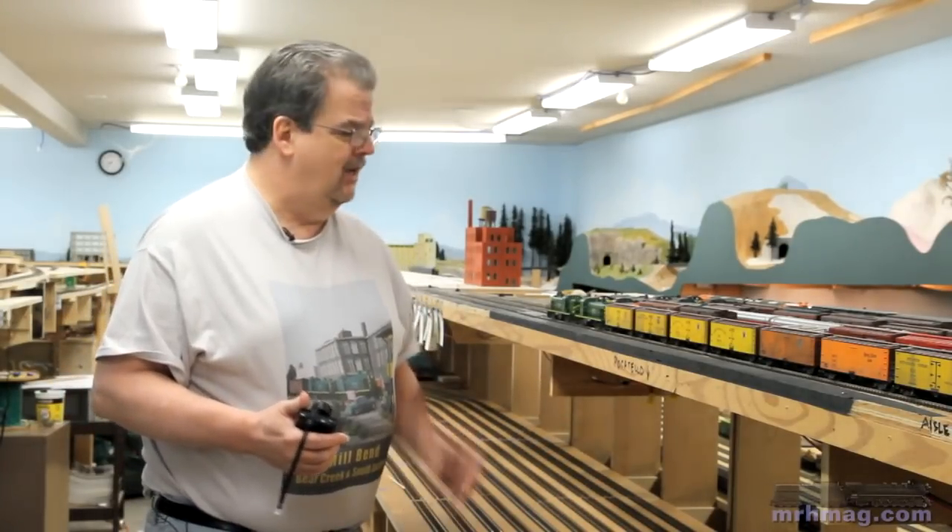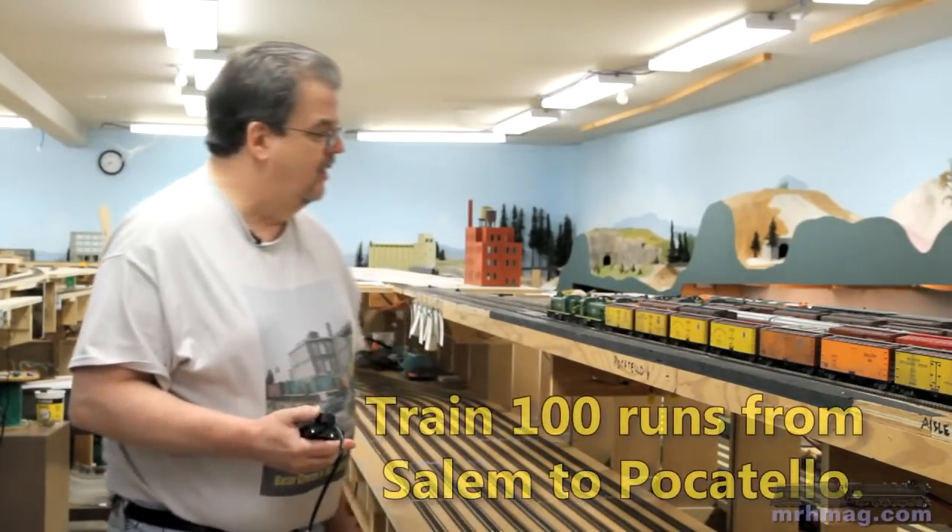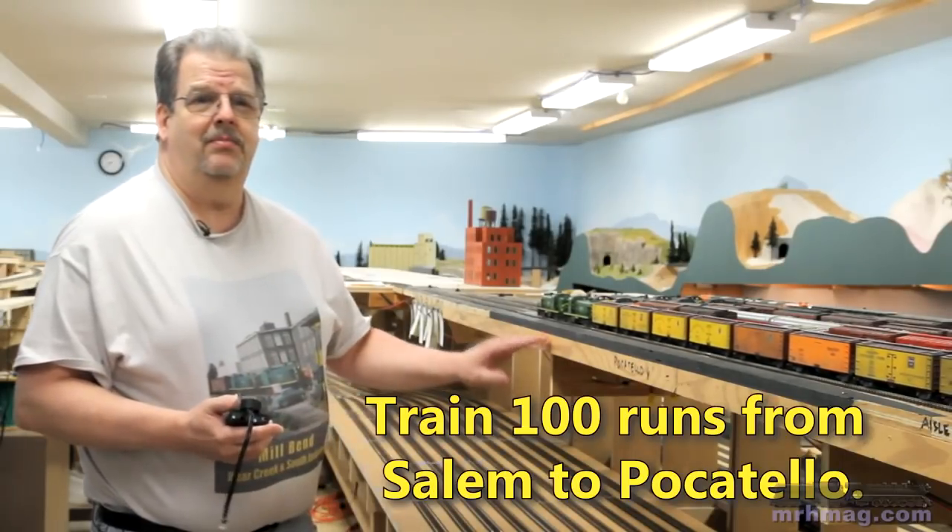Hi, I didn't hear you come in. Horace told me you'd be stopping by and wanted to see a train run, so I figured we'd run the Reefer Express Train 100 — call it the Polar Bear. Train 100 here is sitting in Salem staging. Salem's a temporary staging yard.